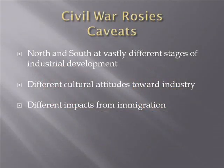Let's look at some of the caveats about Civil War industry. First, the North and South are at vastly different stages of industrial development. Second, there are vastly different cultural attitudes toward industry in the North than in the South. And there are different impacts on industry from immigration.